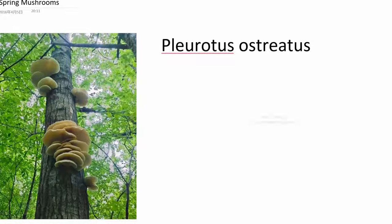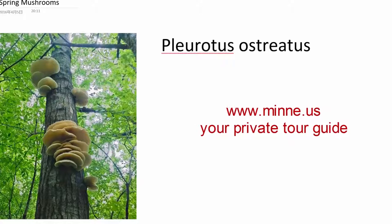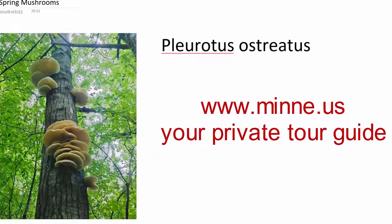Hello! Today's topic: spring mushrooms. What else other than morel can you find in the spring? I mean edible mushrooms.